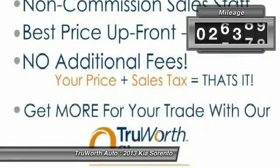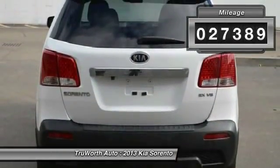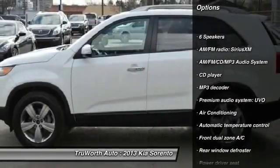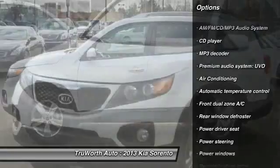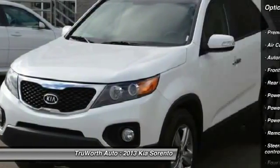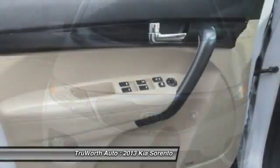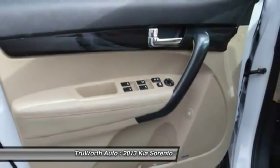This vehicle has less than 30,000 miles. Here are some of this vehicle's great options: heated seats, traction control, dual airbags, power steering, air conditioning, front four-wheel disc brakes, Bluetooth, AM FM stereo with CD player, cruise control, keyless entry.